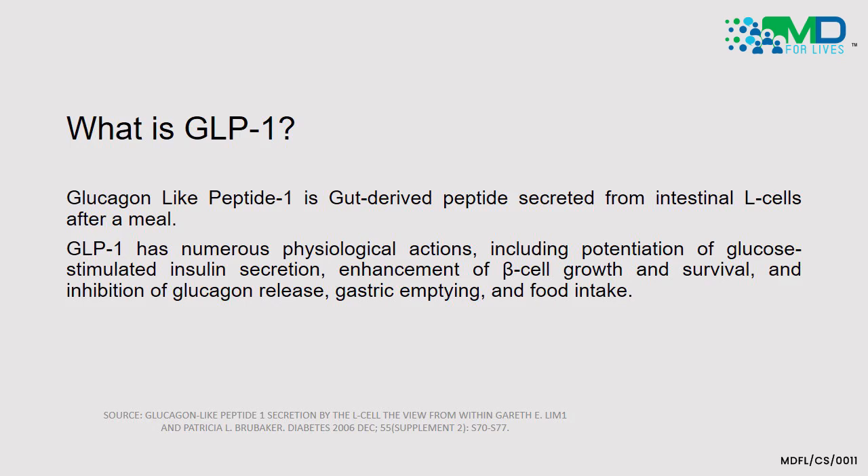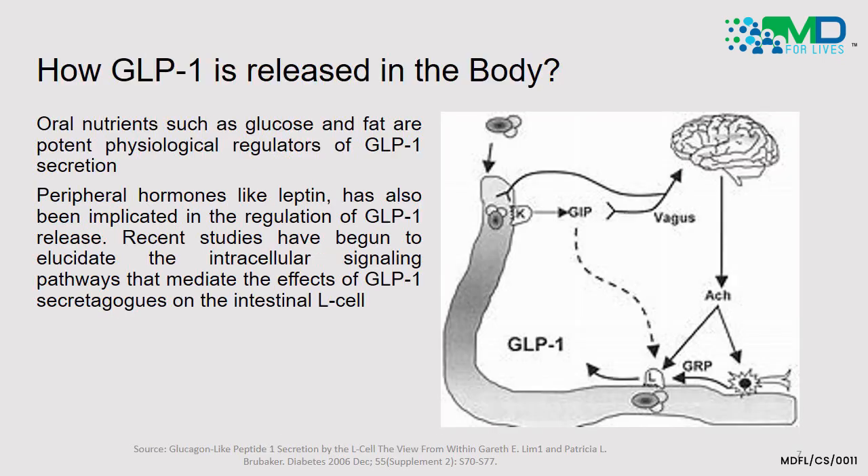Glucagon-like peptide 1 is a gut-derived peptide secreted by the intestinal L-cells after a meal. GLP-1 has numerous physiologic actions: it potentiates glucose-stimulated insulin secretion, enhances pancreatic beta cell growth and survival, and inhibits counterproductive glucagon release — thereby helping diabetic patients avoid glucose excursions. It also delays gastric emptying and reduces food intake. Oral nutrients such as glucose and fat are the primary physiologic regulators of GLP-1 secretion.